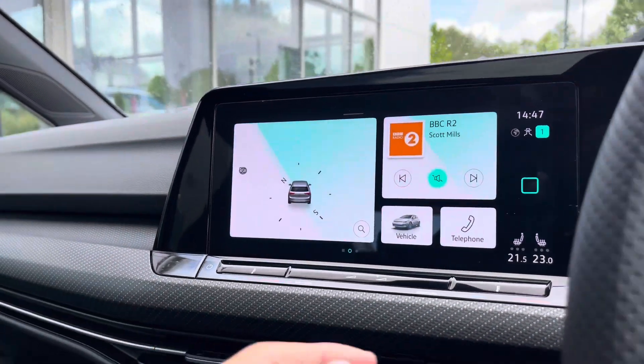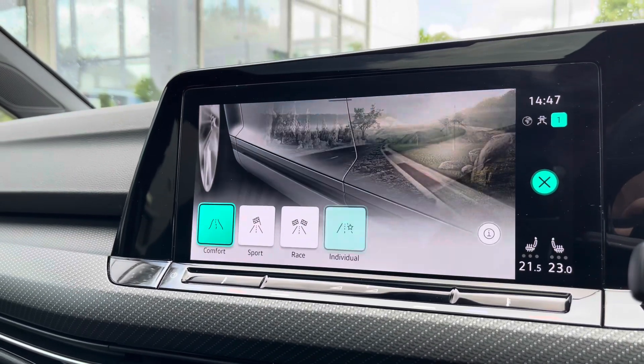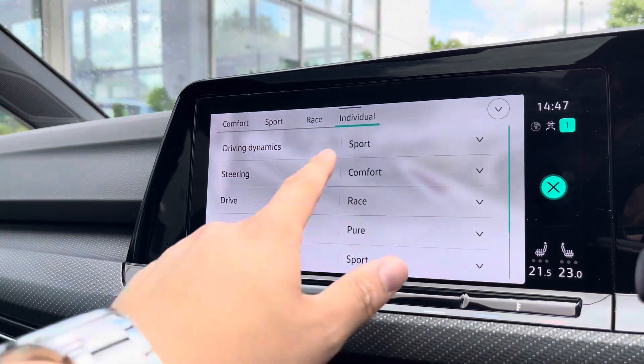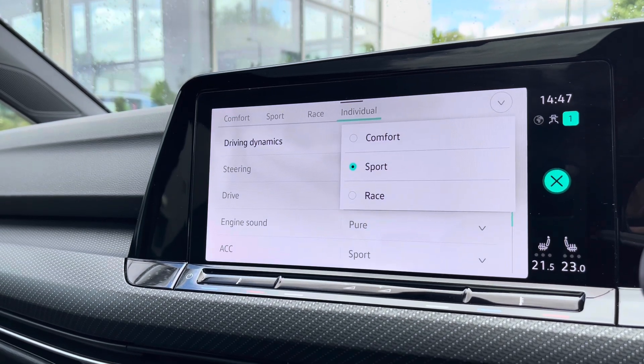Over on the temperature screen there is a wide array of different options to choose from, and you can actually configure your driving modes directly through the multifunction steering wheel. Accessing the four different driving modes offers a much more tailored experience — for example sport and race modes can be used for more performance based drives, while individual allows you to tweak a wide array of different settings to enable you to get to that perfect driving position.